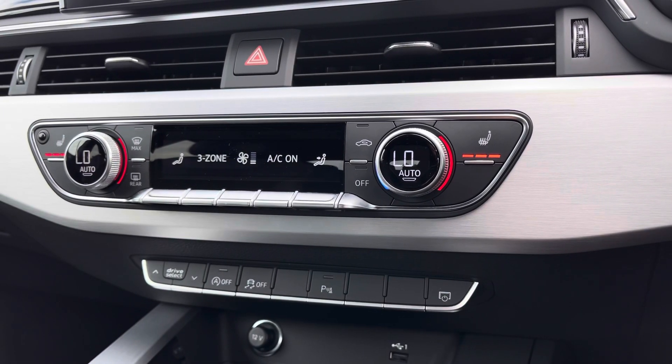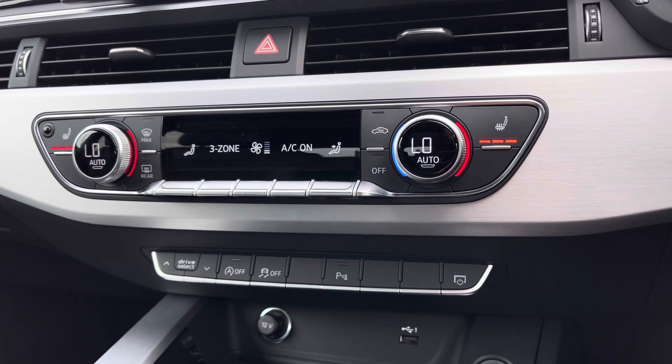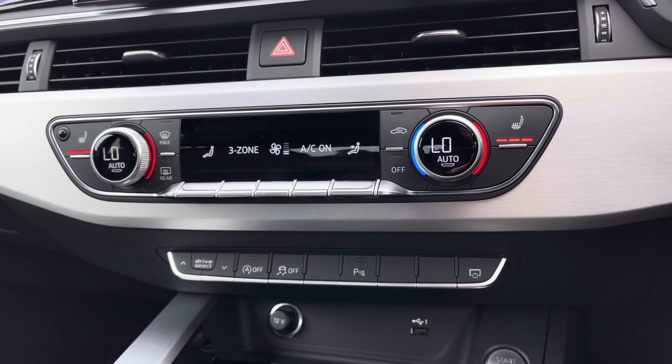Further down you've got the 3-zone climate control for driver and passengers, with the front seats also benefiting from a 3-stage heated seat function.